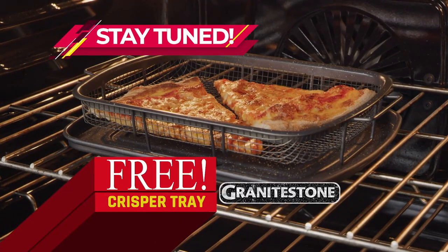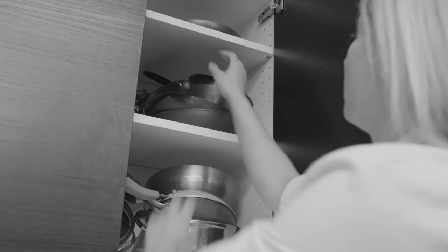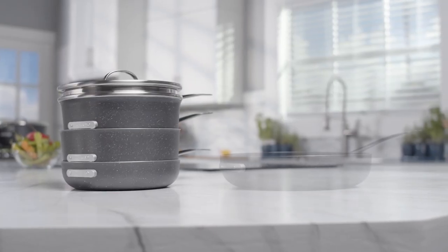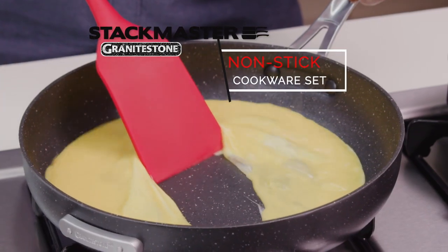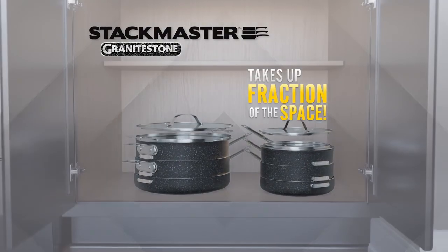Stay tuned to get a free crisper tray from Granite Stone. Why is it every time you go to cook a family meal, you have to search for pots, pans, and lids? Well, all that's about to change. Introducing Stackmaster by Granite Stone, the ingenious non-stick cookware set that stacks to fit all in one place and takes up a fraction of the space.